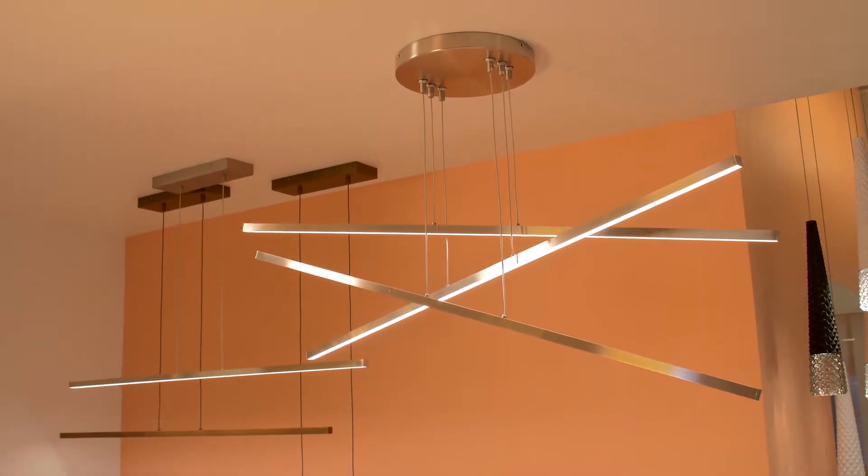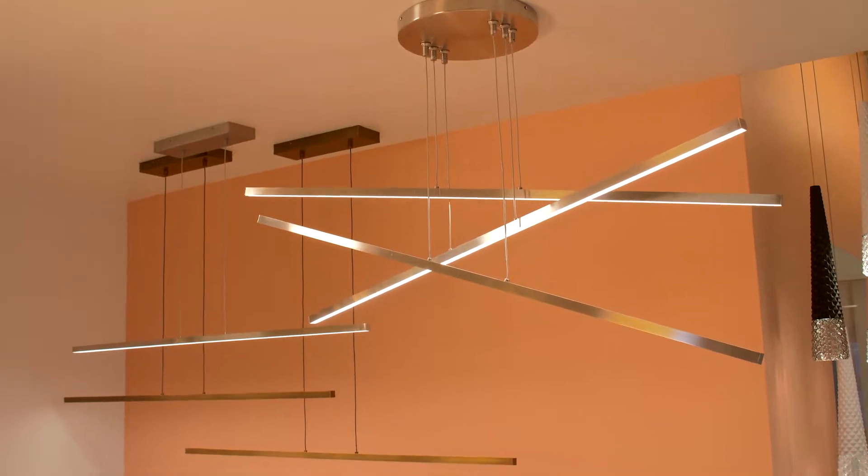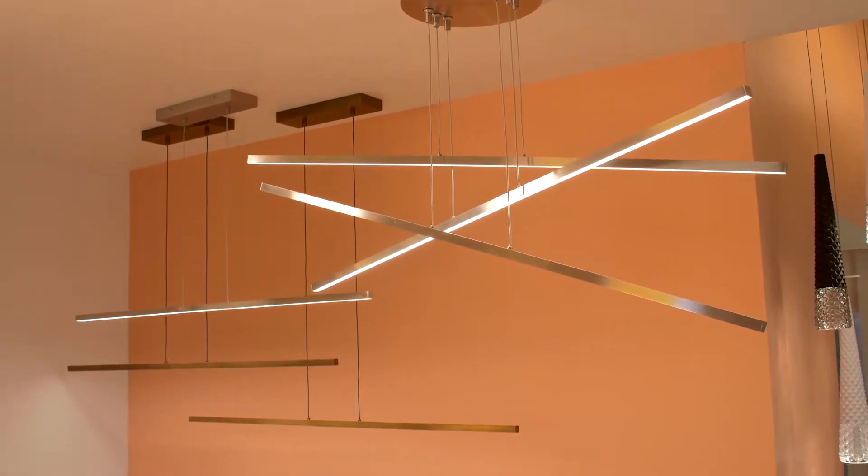Linear lines and warm aged brass finishes are trending this year. The Essence Trio by LBL Lighting has three streamlined linear lengths which are staggered randomly to create this dramatic and oversized interpretation of a chandelier.